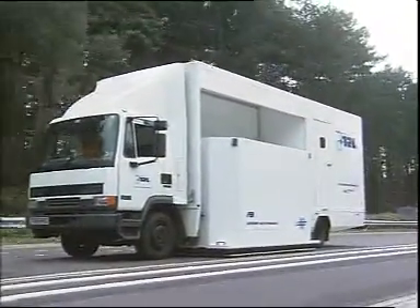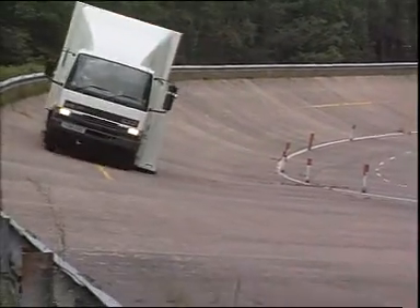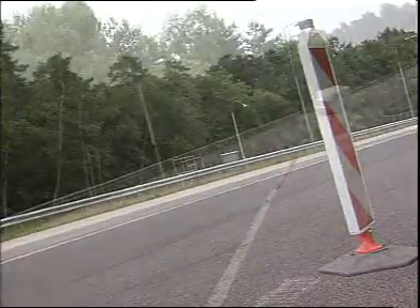Triton can test at a range of speeds up to 70 miles per hour, and as well as regular testing on roads, Triton is also used for testing prototypes of new road surfacings and different tyres.